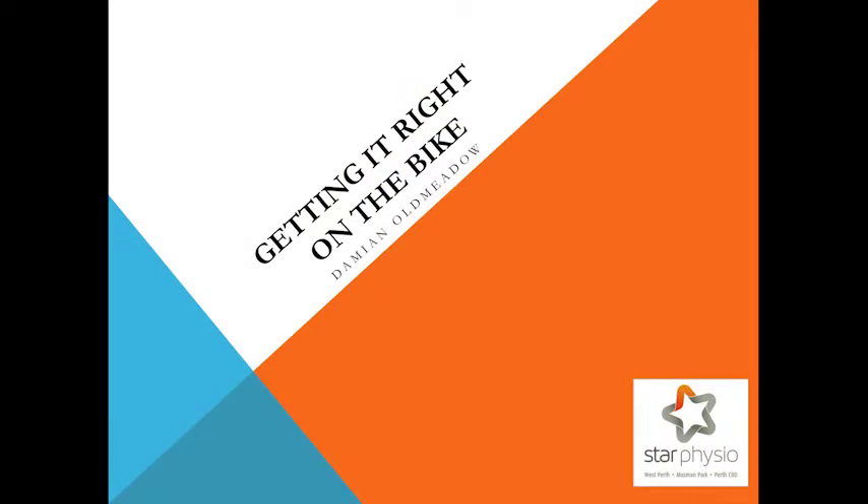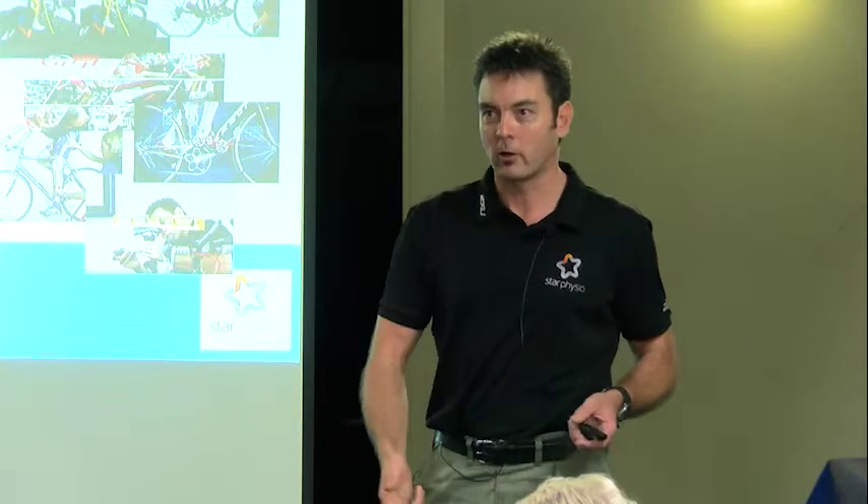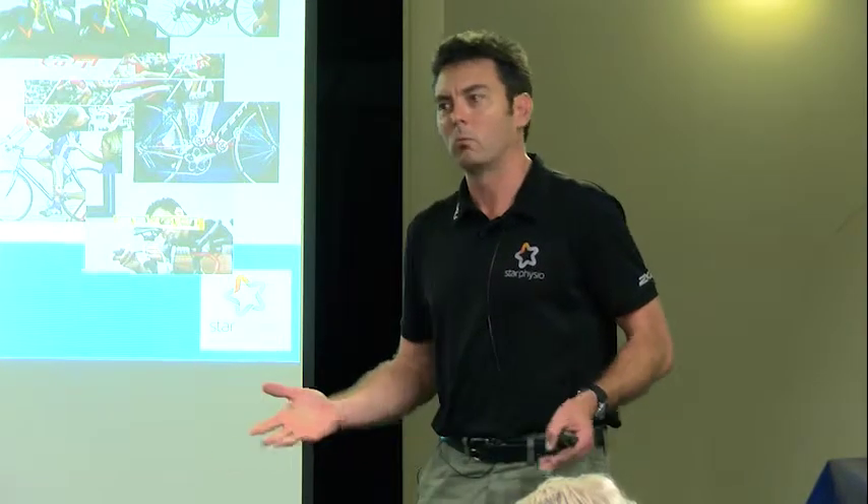Before you decide on what bike you're going to ride, what position you're going to ride it in, whether you're going to fit or not, I think it's really important to work out why do we go fast on a bike or why do we go slow on a bike. So we're going to walk you through a little bit of the science of cycling.